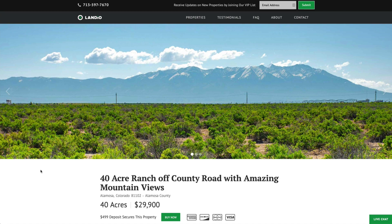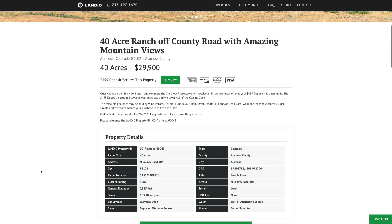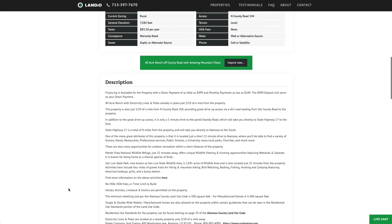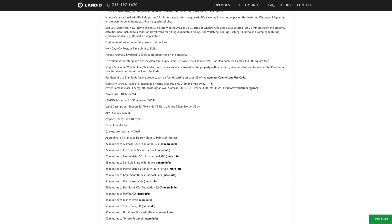We have this 40-acre ranch in Colorado priced at only $29,900. All the property details are listed on our website. The property taxes are only $83.10 a year for the entire 40-acre parcel. There are no covenants or restrictions, no HOA or HOA fee. You can use the property recreationally, seasonally, or live there full-time. The minimum dwelling size is only 500 square feet, or 600 square feet for a manufactured or mobile home. You can use alternative building styles, have accessory buildings, barns, and corrals. You can have horses, livestock, exotics, and other types of animals.